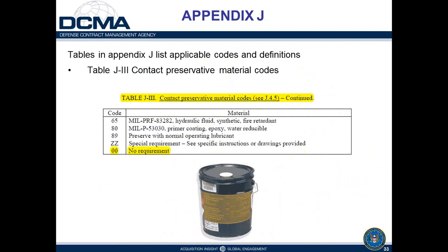Table J3 is the contact preservative material codes table. Code 00 means no requirement for a preservative oil or grease, but there are a wide variety of codes that can be used to call out specific types of oils, greases, and lubricants used as preservatives on items during long-term storage.